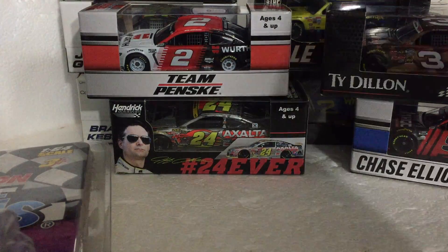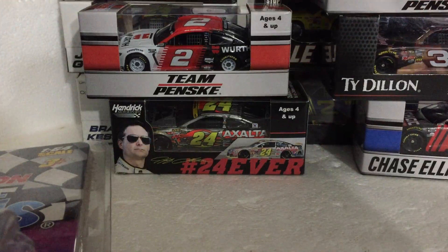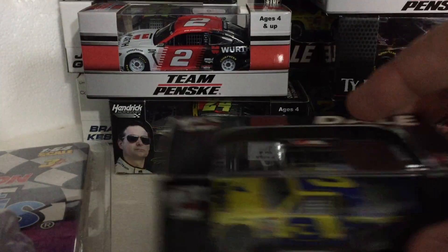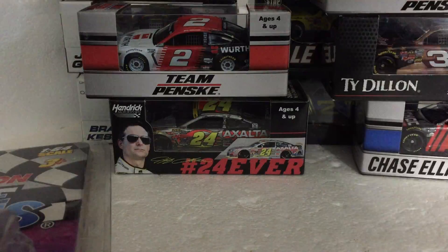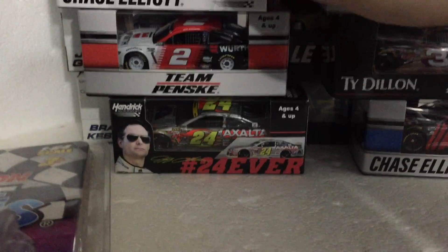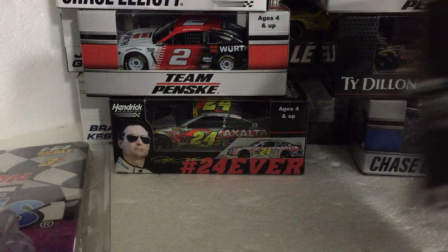Running low on room here: number 33 Austin Cindric 2021 rookie car. Then Don Hart September 7th 1986 — very nice. And Chase Elliott's number nine championship car — also a great car. Next is a Dale Earnhardt 1990, June 3rd.